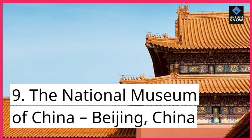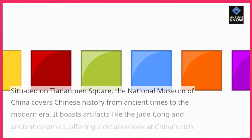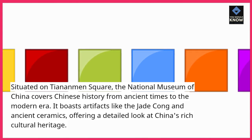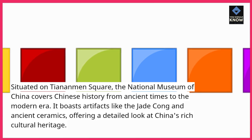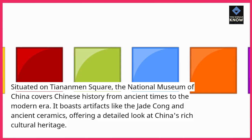Number 9: The National Museum of China, Beijing, China. Situated on Tiananmen Square, the National Museum of China covers Chinese history from ancient times to the modern era. It boasts artifacts like the Jade Cong and ancient ceramics, offering a detailed look at China's rich cultural heritage.